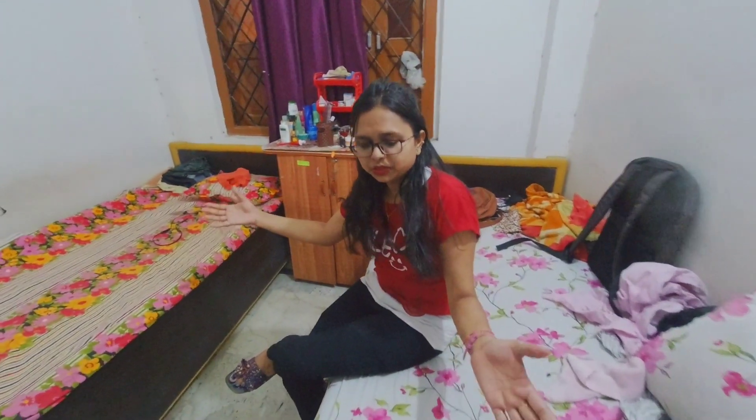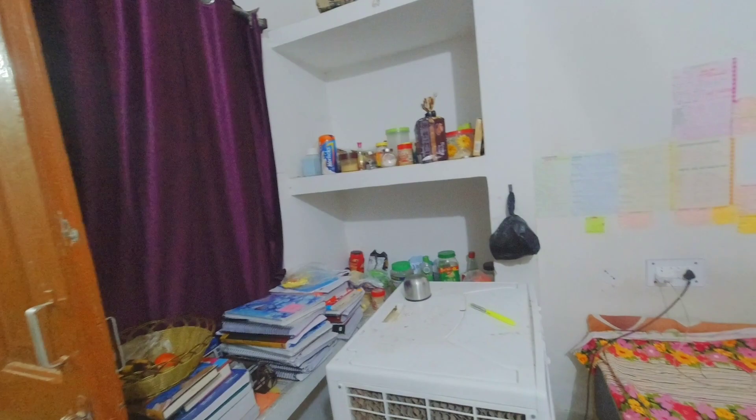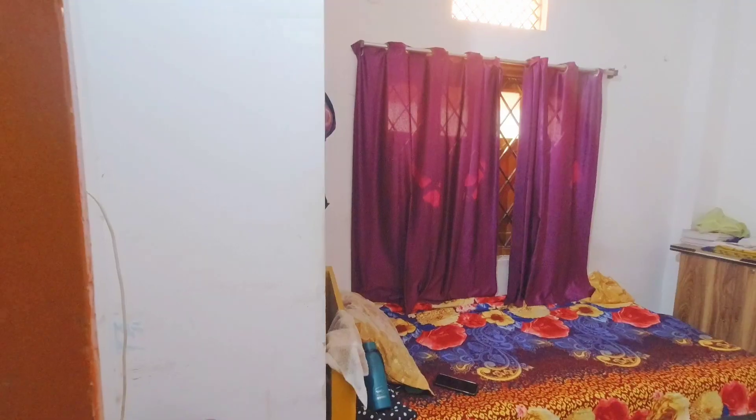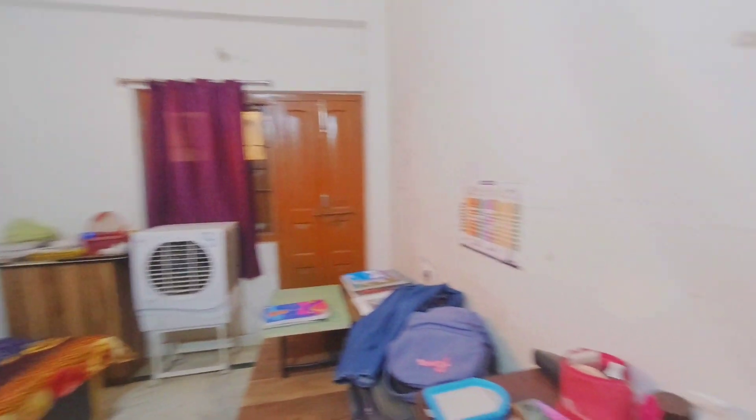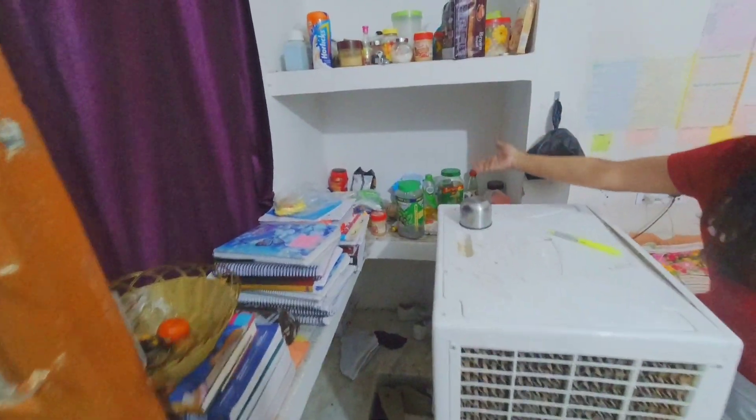So guys, I have just come to my room. Here you can see there are two beds and the space is quite nice. It is a really nice place — you will not get this available in every hostel. Here you can see that you have racks for keeping things, there is a drawer where you can keep the Pooja part and your other needs.